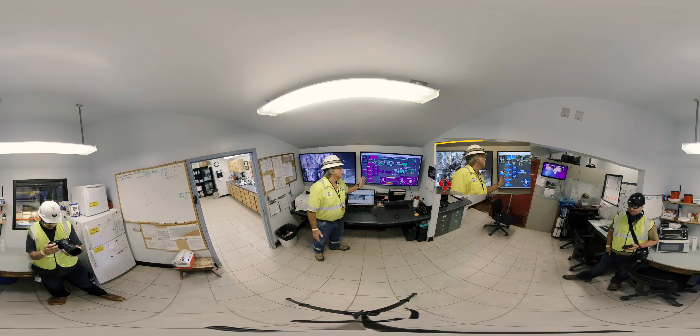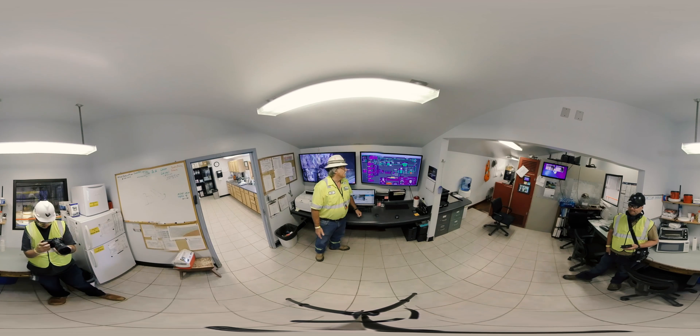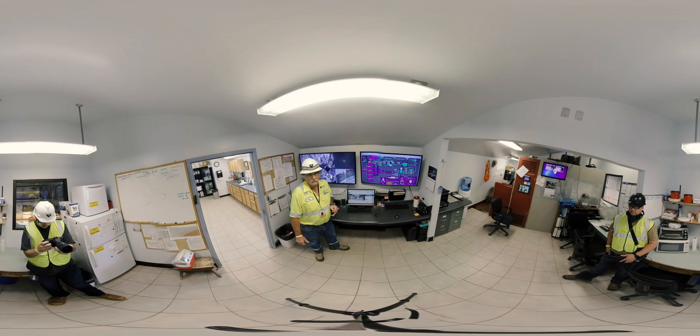As you can see, this system is completely computerized. So as we walk around the plant, it's advised not to reach out or touch anything, because things start and stop completely by themselves.